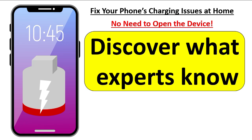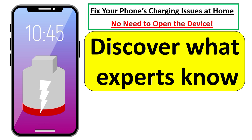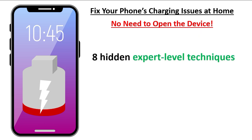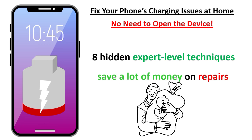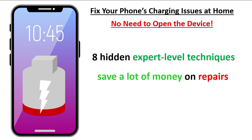Hi everyone, welcome again to another special video. In this video I'm going to share with you how to fix any phone charging issues at home — no need to open the device. I'm going to share with you eight hidden expert-level techniques that you can hear for the first time. These techniques will not only help you fix a no-charging phone but also save a lot of money on repairs.